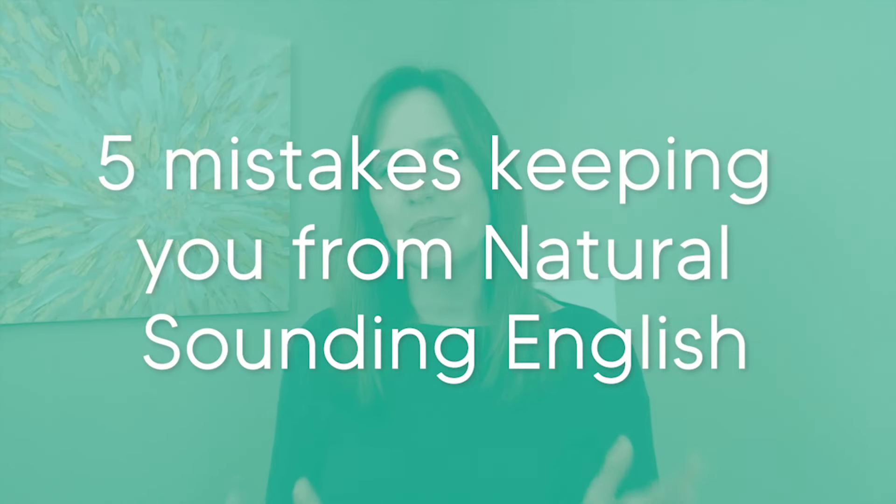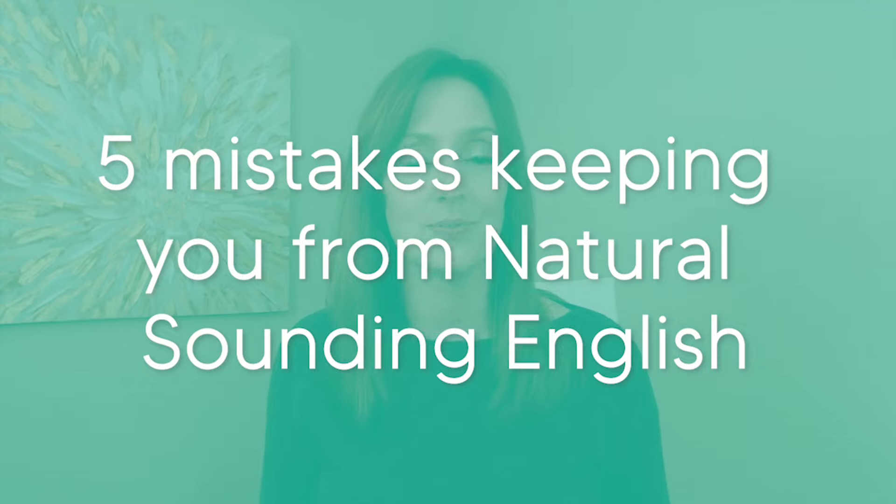In this lesson, you'll discover five common mistakes you might be making that can keep you from sounding fluent and natural in your spoken English. We'll also discuss how to fix these mistakes. Be sure you stay tuned all the way to the end, because I think the final mistake I'll share with you is going to surprise you. This is the Clear English Corner, and I'm Kenan, your Clear English coach.